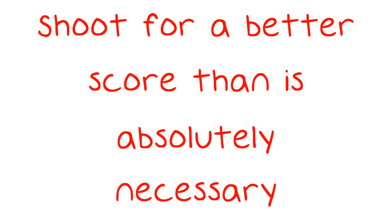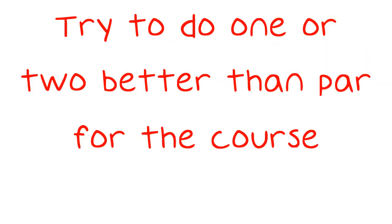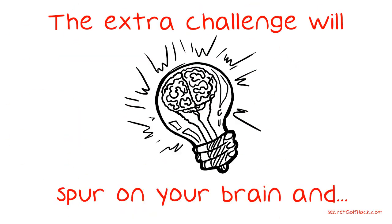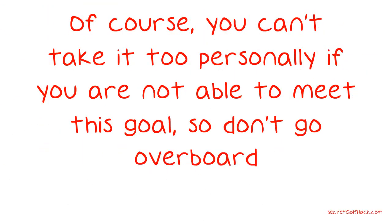Shoot for a better score than is absolutely necessary. Try to do one or two better than par for the course. The extra challenge will spur on your brain and your body to do better. Of course, you can't take it too personally if you are not able to meet this goal, so don't go overboard.